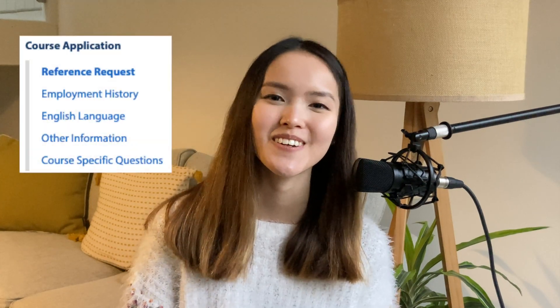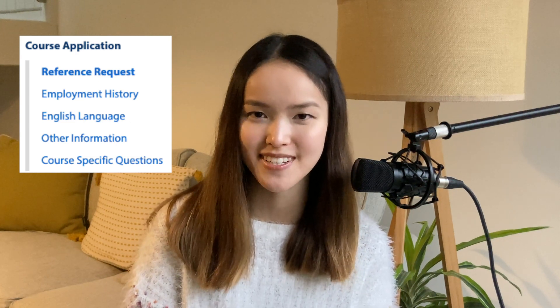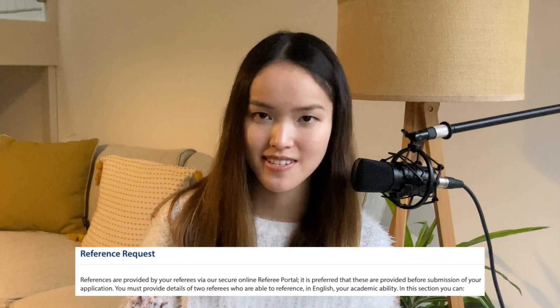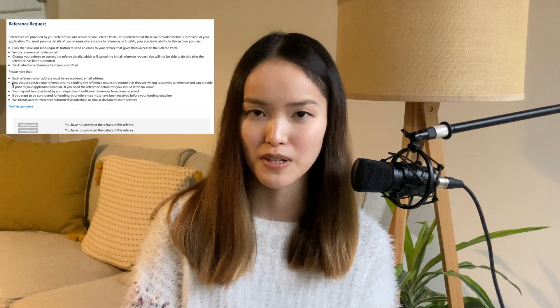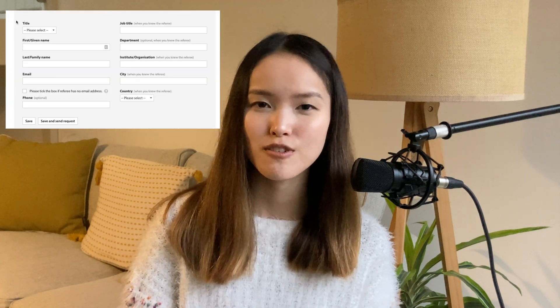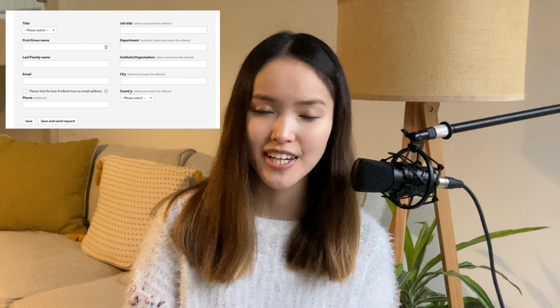Moving on to the course application section, there is the reference request subsection where you can ask two of your professors to provide recommendation letters. Please make sure you ask your professors well in advance and that they've already agreed to be your referee before putting down their contact details. I asked two of my economics professors from UChicago to write my recommendation letters — thank you very much if you're watching this; thanks for making my dream come true.